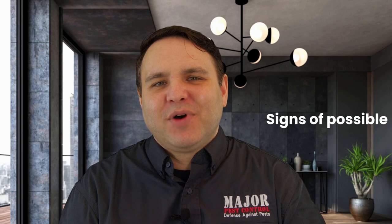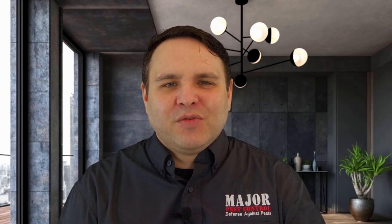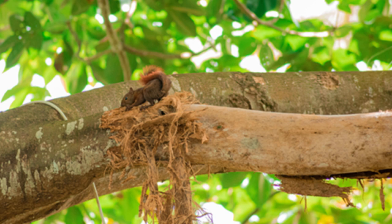Squirrel infestations are typically discovered when residents hear scurrying in the attic during the day. Let's go over some signs of possible squirrel infestation. You may observe destruction inside the home or other buildings on your property, including torn up insulation and chewed electrical wires. There could be gnawing marks on wooden siding. You might see outside damage to fruit trees, flowers, bird feeders, or landscaping. Possibly you could hear strange noises or scurrying inside the home, primarily in the attic.